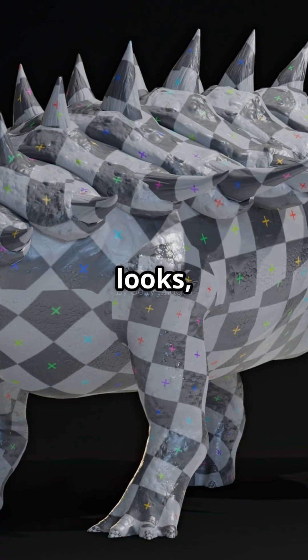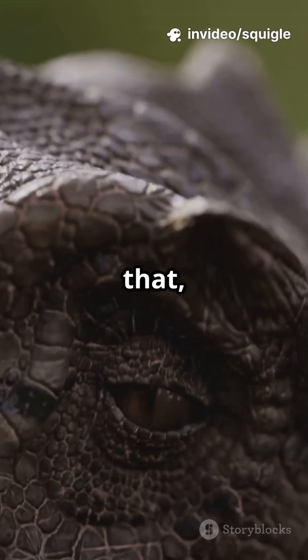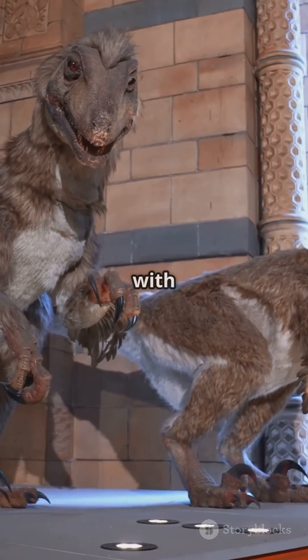Despite its tough looks, it had a tiny brain and probably moved pretty slowly. But with armor like that, who needs speed? Even T-Rex would think twice before messing with Ankylosaurus.